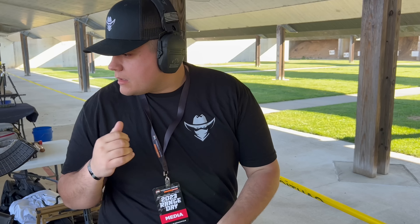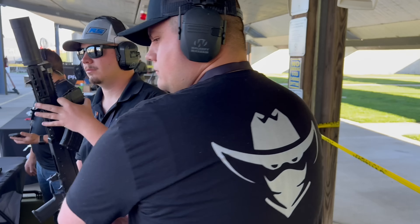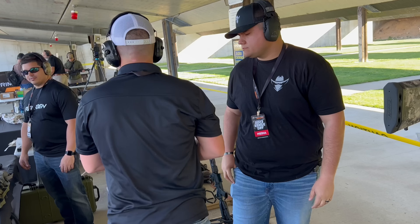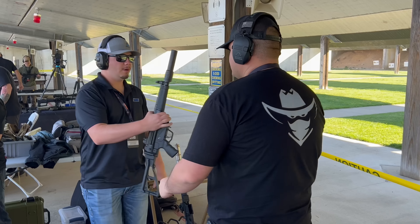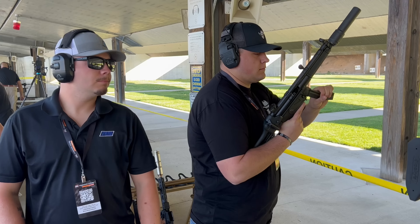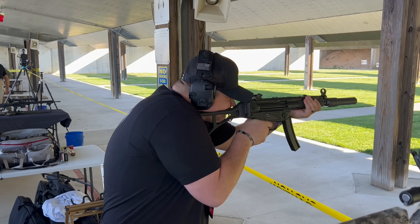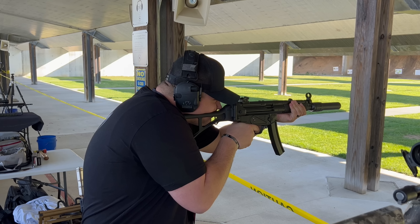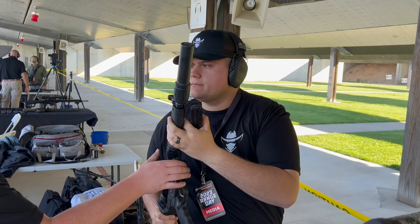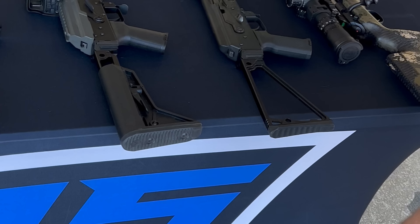One of the gripes about this show was that there were a lot of booths set up right next to each other from companies that were essentially using each other's products on each other's guns. I understand that — like Holosun doesn't make firearms, so they had Steyr and a few others next to them. With Resilient Silencers, I saw the Rending muzzle devices and they looked pretty cool, though I didn't get to shoot any firearms with their muzzle devices on them.